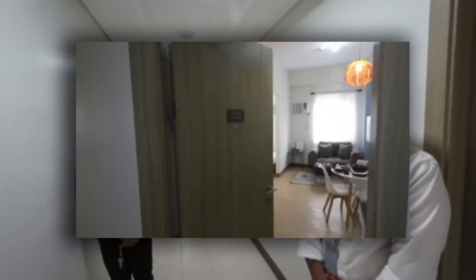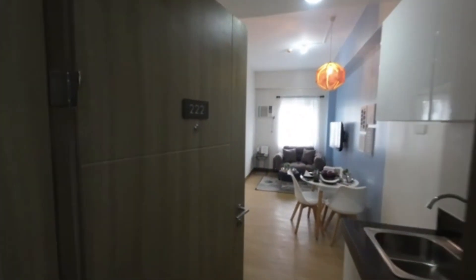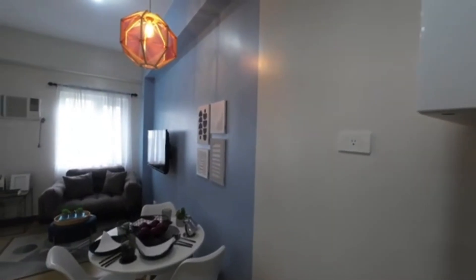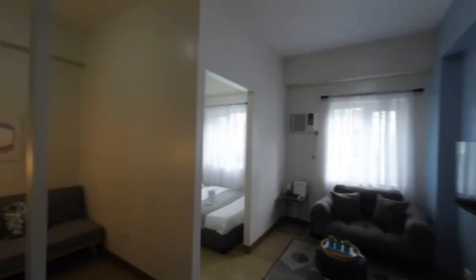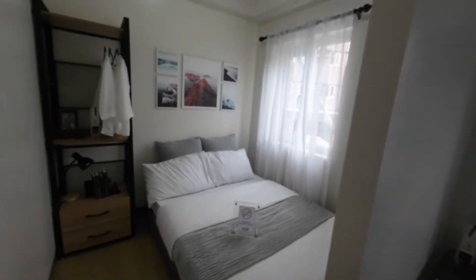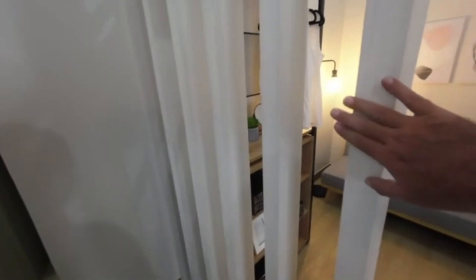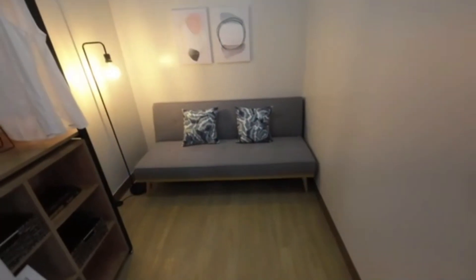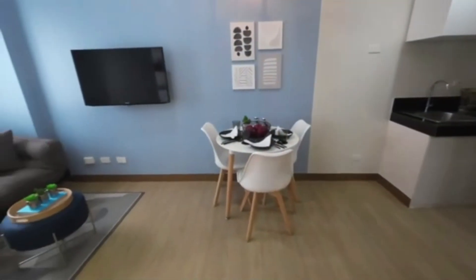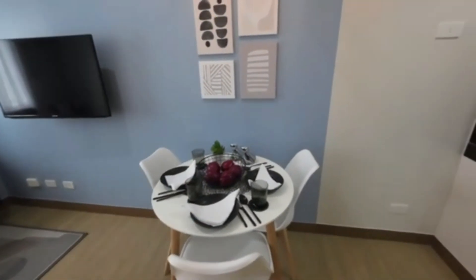Before we look at the amenities, Emmanuel pointed out they also have a two-bedroom unit — room 222. They've taken two one-bedrooms and converted them into a two-bedroom. You have your living room area here, one bedroom there, and then a sort of partition with a sofa bed for guests, or you could make it into a nice office den.